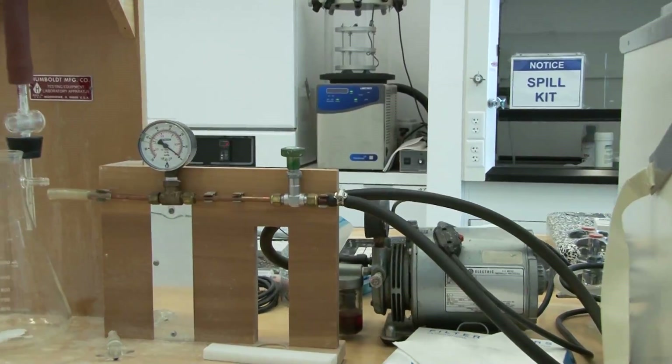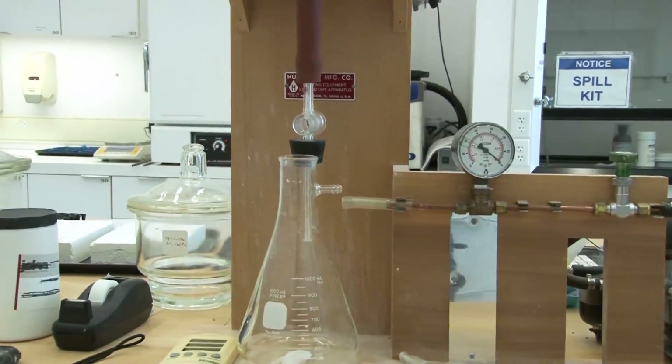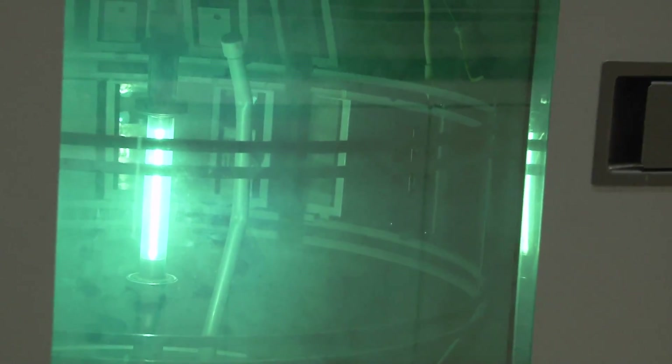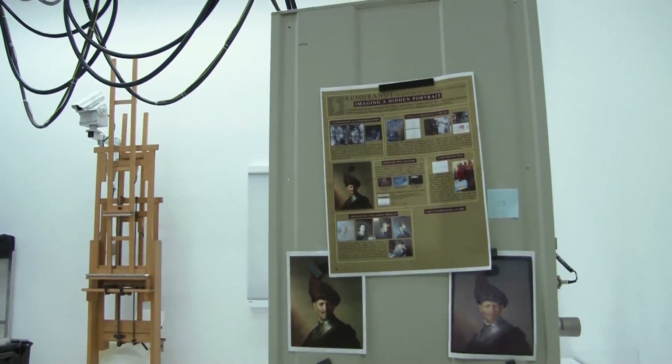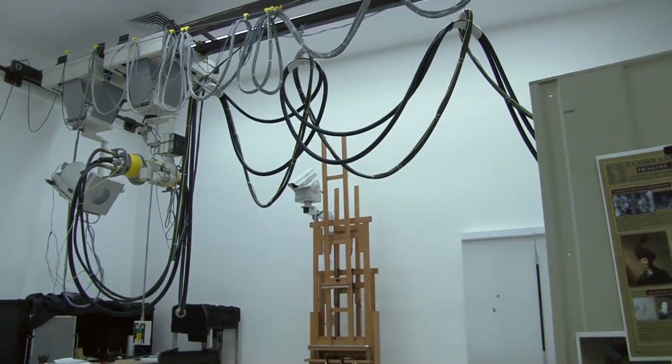I'm standing in the analytical laboratories which specifically do work on organic materials. We also have laboratories that deal with inorganic materials, mechanisms of decay such as lighting, and laboratories that are dedicated specifically for works of art that are here at our museum.